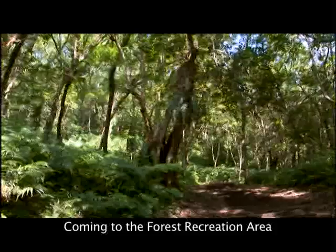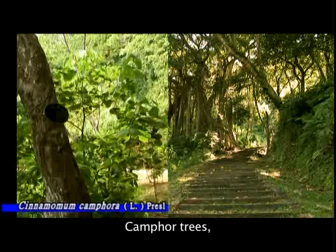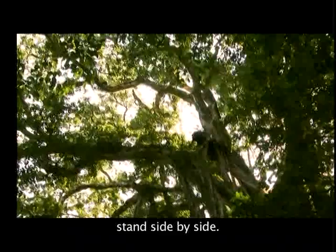The Banyan Shaded Trail is about 2.1 kilometers long and has the highest altitude in the most natural woods. Camphor trees, Soaknut tree, Vicus irisana elmer, Common tree fern, and Subcoastate crepe myrtle stand side by side. It is a trail suitable for mountaineering, hiking, physical training, and experiencing the natural world.